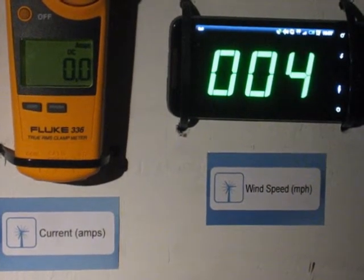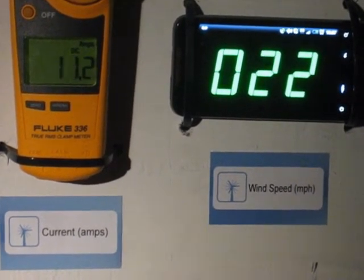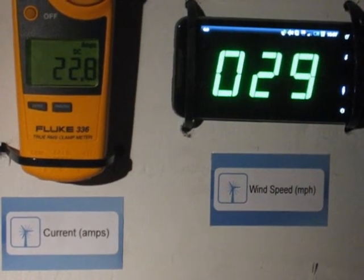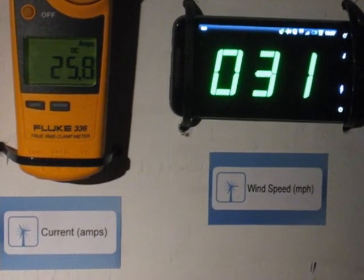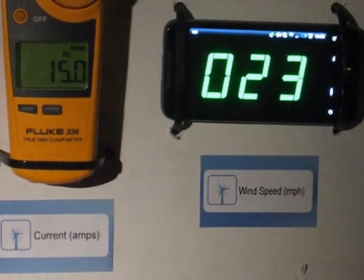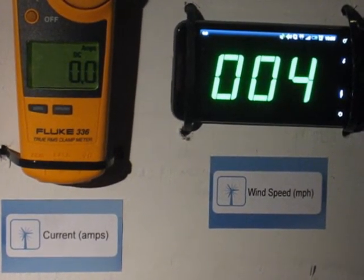This is 24 volt battery bank charging at 25 to 32 miles an hour. Remember, battery bank is at 27 volts, so 27 times amps is your power. We're going to see well over 600 watts. And that is 24 volt battery bank charging in solid wind — we peaked at well over 600 watts. Now that's a real world power curve. Thanks for watching another Windy Nation YouTube video.